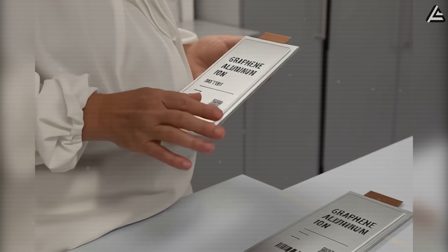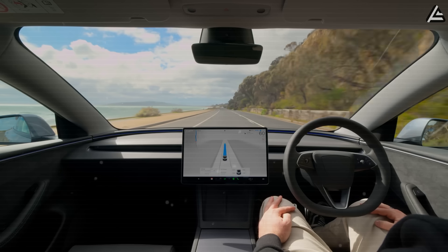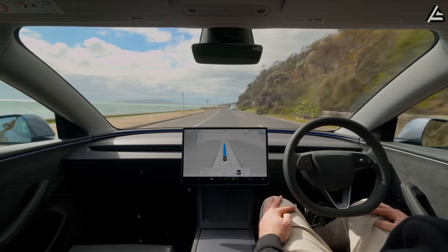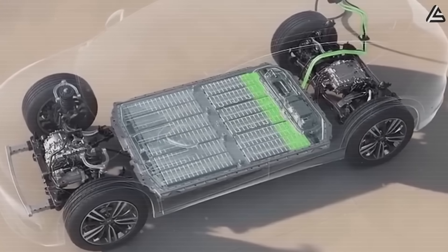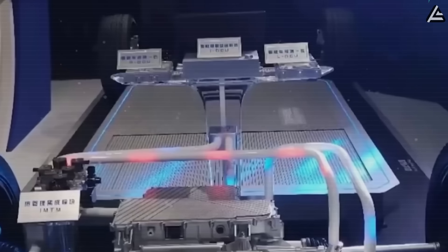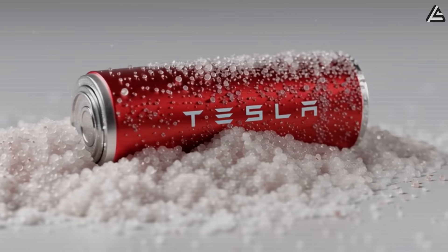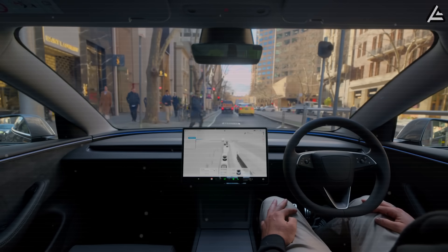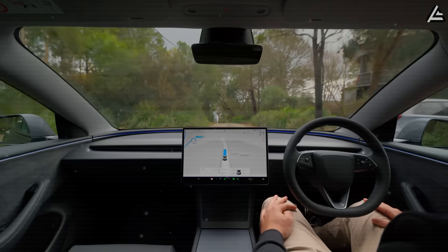In terms of real-world application, aluminum-ion is engineered for drivers who rely on their Model 2 for frequent inter-city trips or multi-day journeys, where ultra-fast charging and consistent long-term output can significantly reduce travel downtime. Sodium-ion, with its simpler thermal management needs and lower cost, is more suited to urban driving, short routes, and frequent stop-and-go patterns where rapid recharge is less critical.